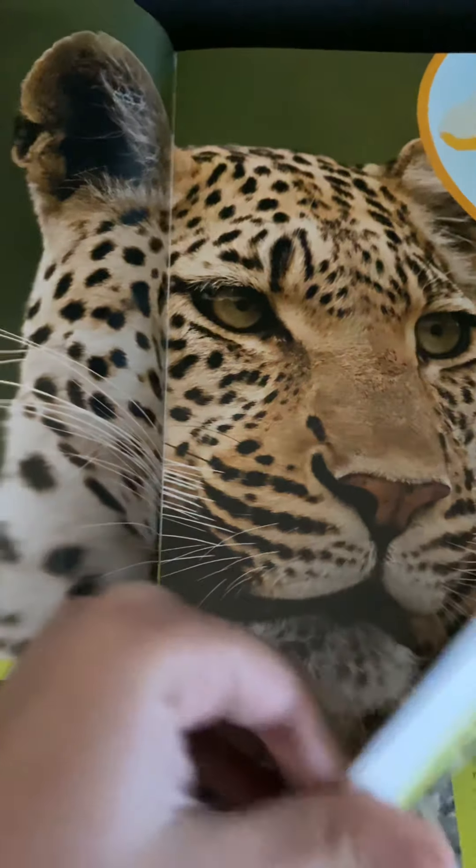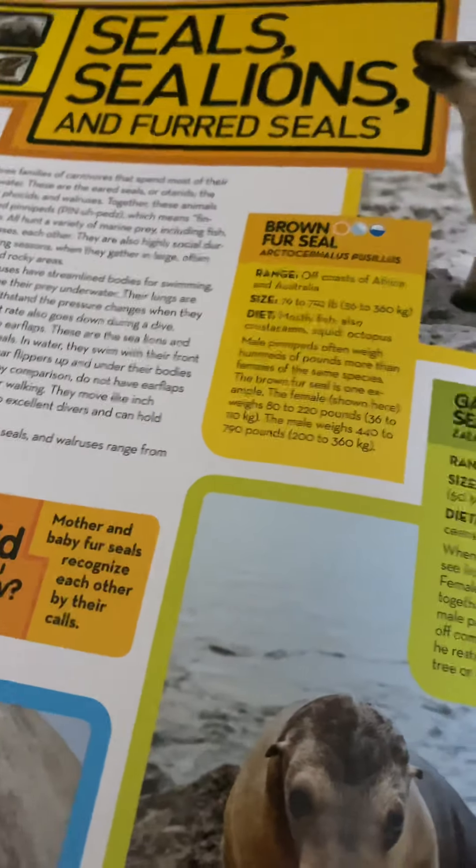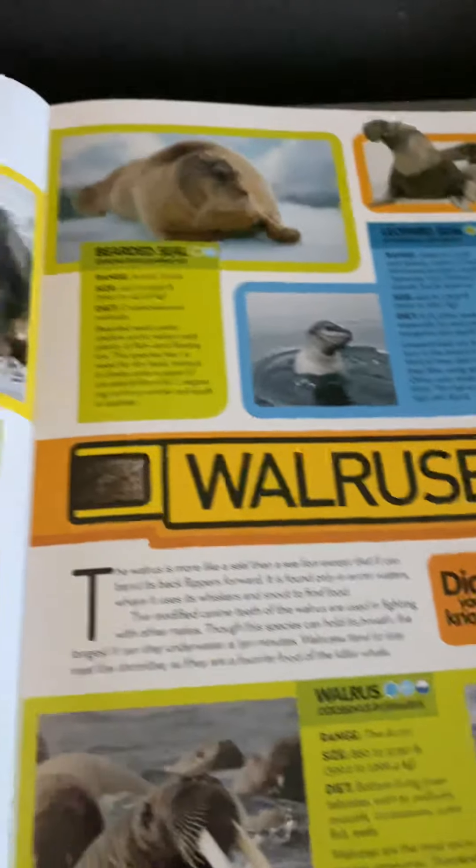Next up on our list is going to be about seals, sea lions, fur seals, and walruses — we should count those together.